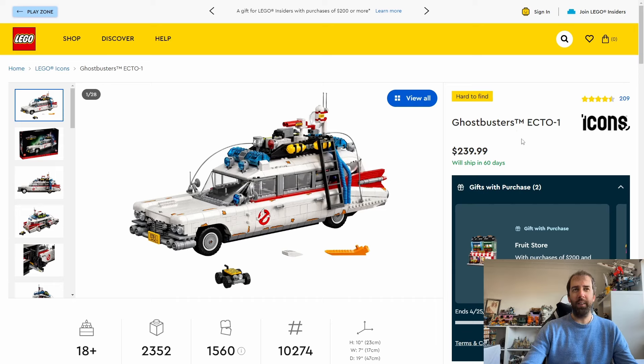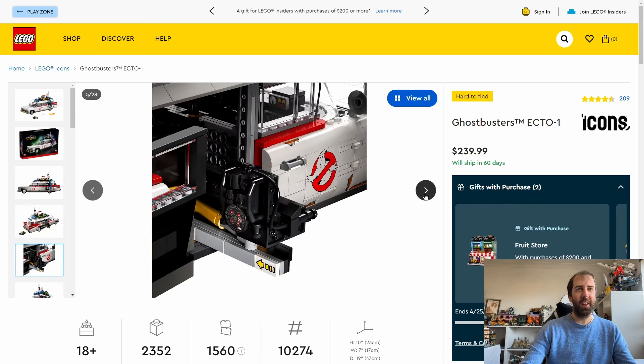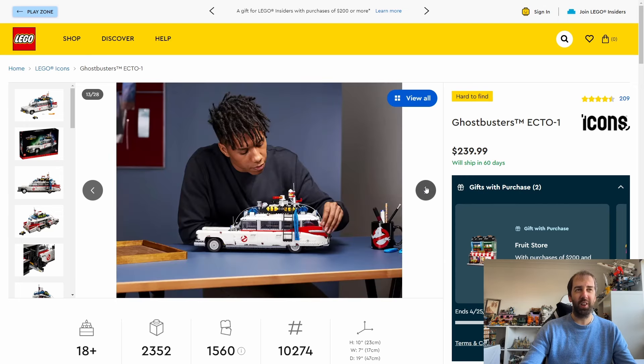Next up we have the Icons Ghostbusters Ecto-1. This set came out in November of 2020, so it had a really good nearly four-year run. I picked this one up a couple of weeks back during an Argos sale and paid £140 for it, which is a really good saving — the retail price is £210. It's not exclusive to Argos in the UK; I think Smiths and possibly John Lewis carry it as well. It's not quite minifigure scale unfortunately — it's too big for that — but it is a great looking Ecto-1.